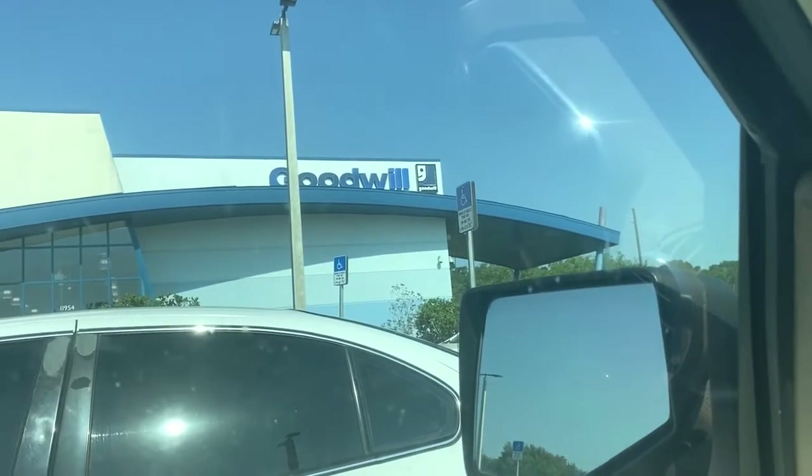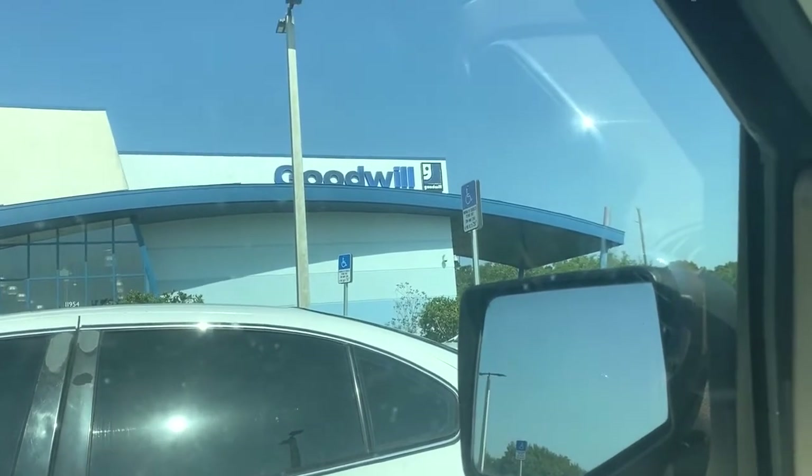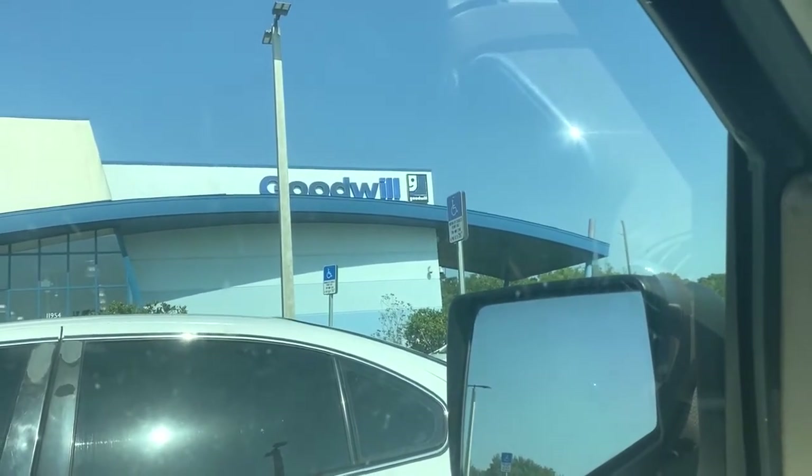We just pulled up to this Goodwill — they're gonna open in about 10 minutes so we're going in right when they open to see if we can find some good stuff. I got a few things but we're in a hurry so I threw everything in the car. We're heading off to the auction, and when I show you the auction stuff I'll show you what we picked up at Goodwill before that.